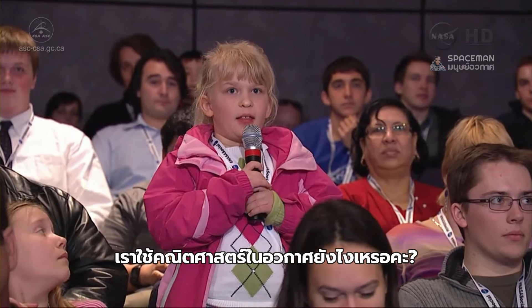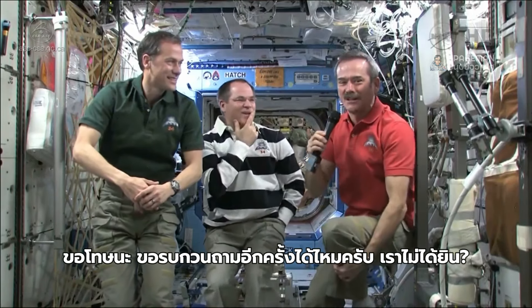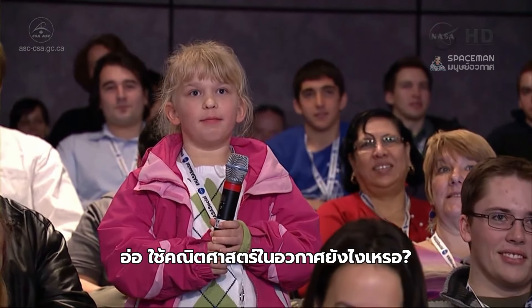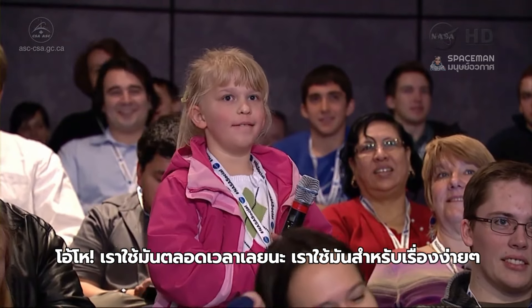How do you use math in space? Could you repeat the question, please? We didn't hear it. How do you use math in space? How do we use math in space? Gosh, we use it all the time. We use it for simple stuff.